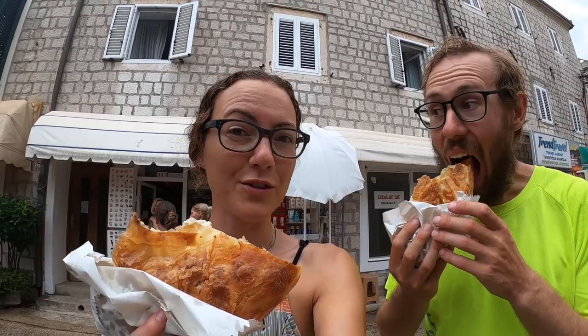We are having our first Furex in Montenegro now, and they're awesome.